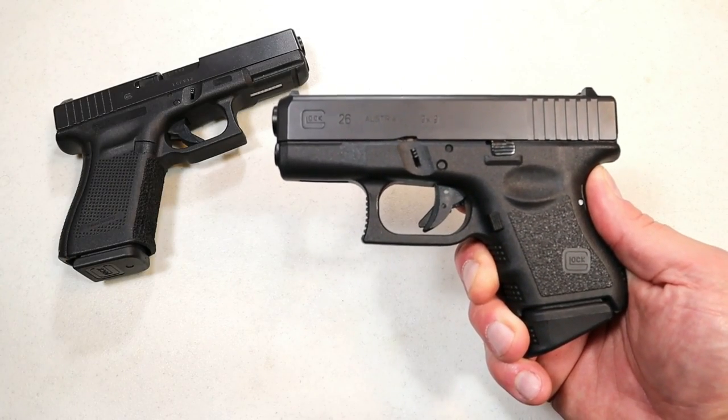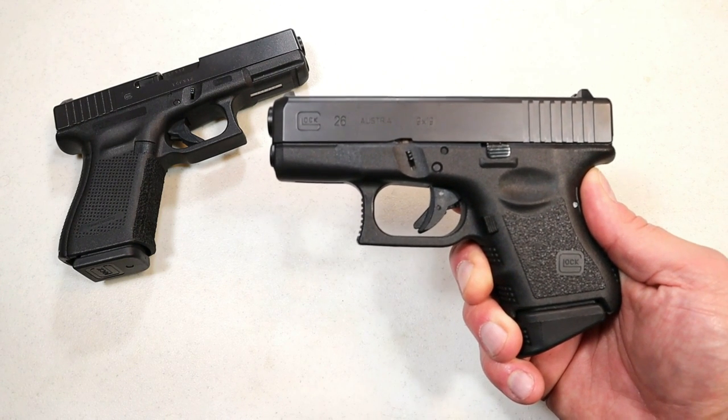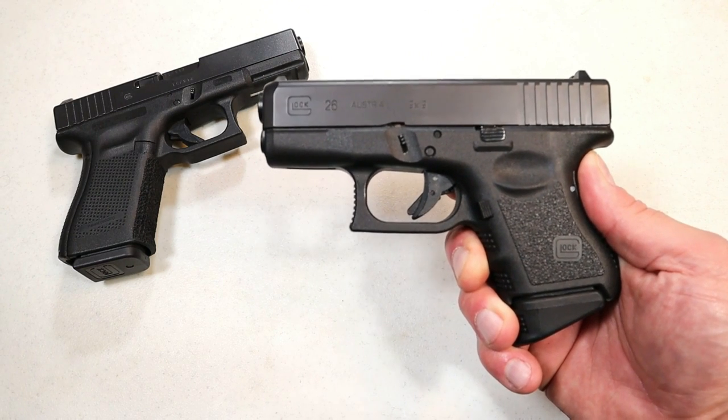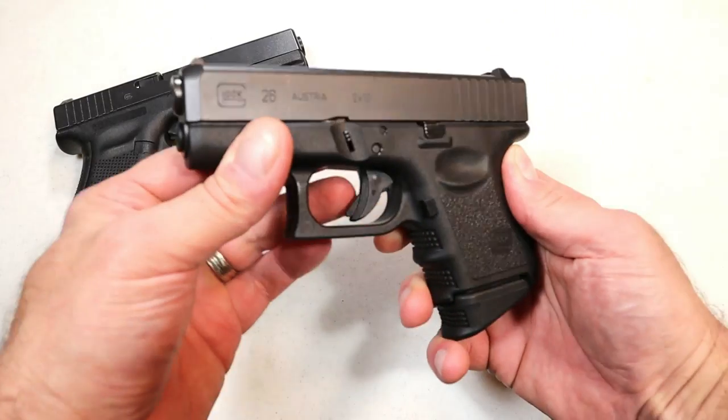Now let's get to it. Glocks — people have loved Glocks for many years. It's probably still the most popular carry gun in America. People love Glocks, they trust Glocks, they just run and they'll get you out of a jam.